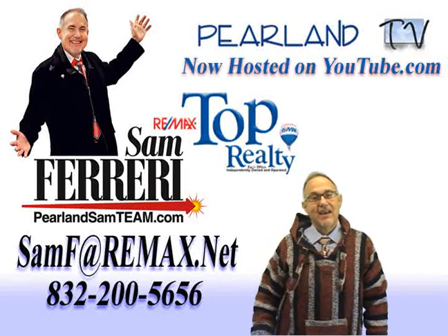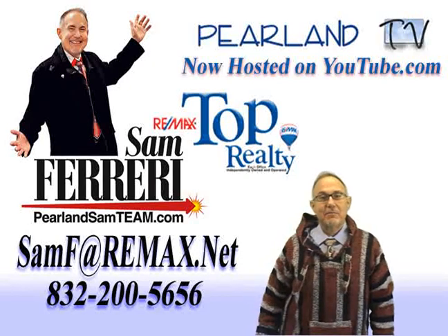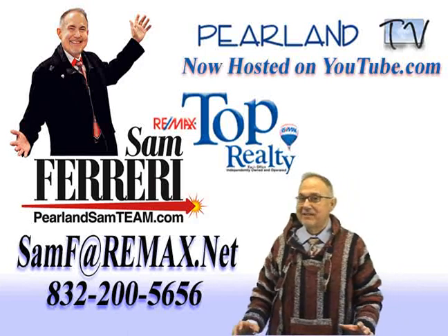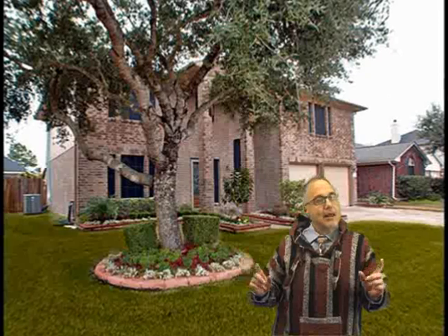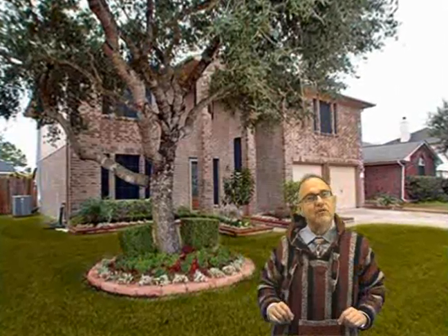Hi, and welcome to Silver Lake. I'm Sam Ferreri, team leader of the Pearland Sam team at Remanx Top Realty, and today we're going to see an amazing home with beautiful upgrades and updates located at 2831 Burgess Hill Court.